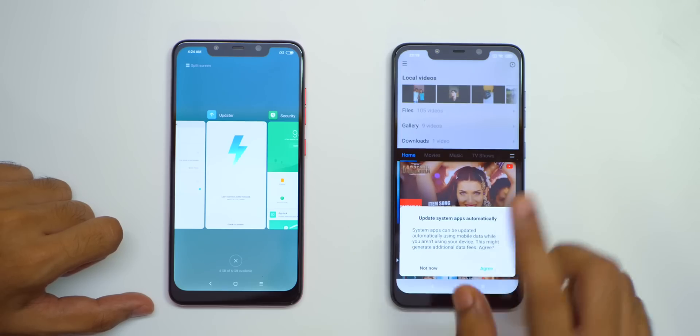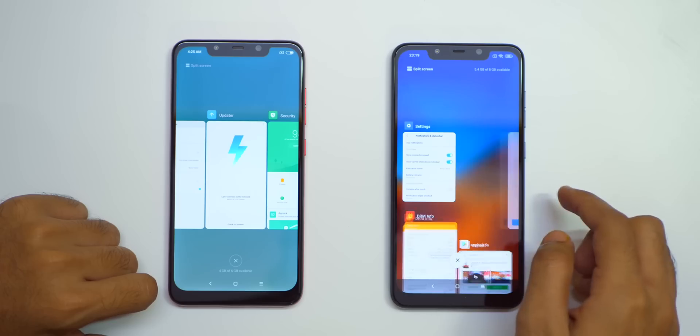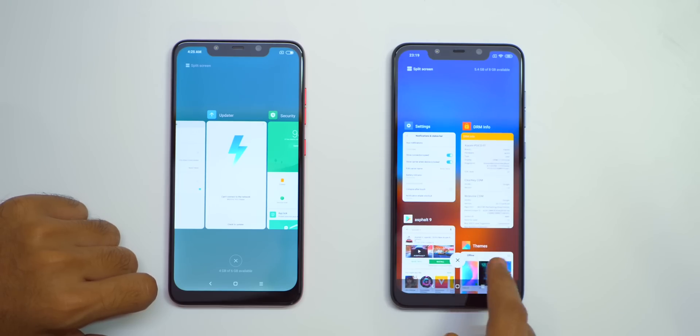I can also click on an application and it will take me directly to it. You can remove applications from the multitasking menu by swiping to the right or by swiping to the left.